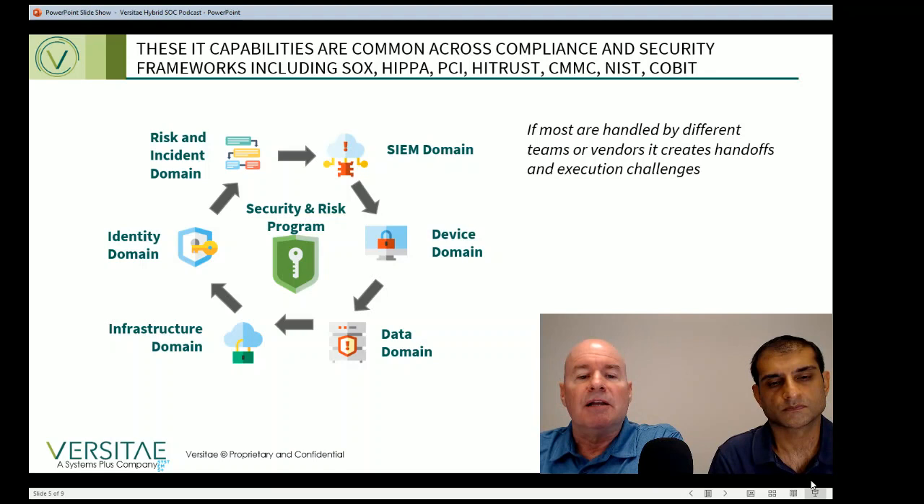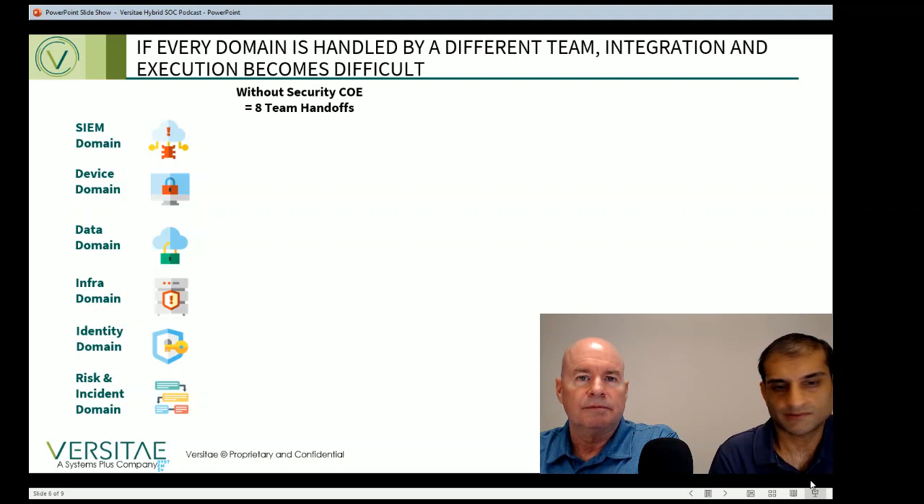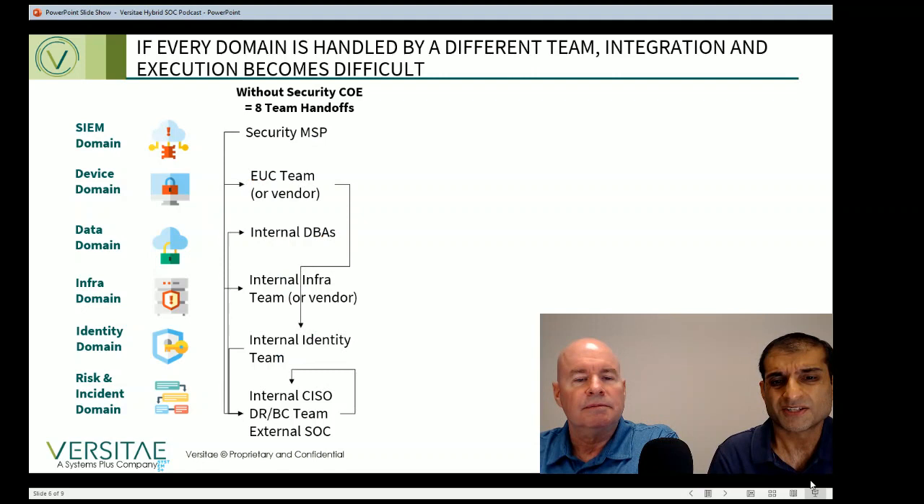Given this background, let's explore how companies get themselves into trouble. Typically, what most companies do is build security and compliance capabilities one capability at a time. First, they might focus on endpoint management and buy a solution and a vendor. Next, they might add the data domain with other tools and another vendor. Finally, they might add a SIEM tool and a managed services provider. This multi-vendor approach results in a proliferation of teams and vendors, which creates issues with handoffs and problems integrating the activities, resulting in serious execution problems.